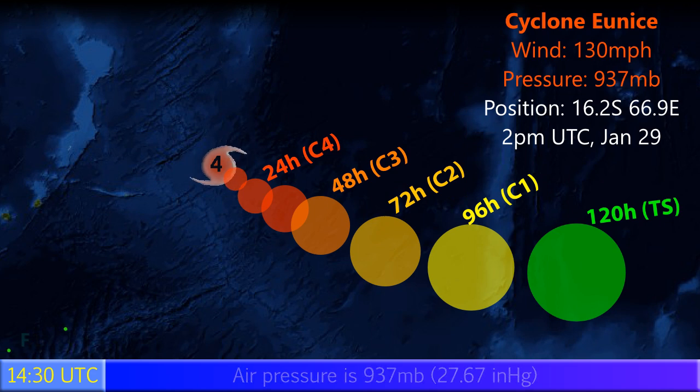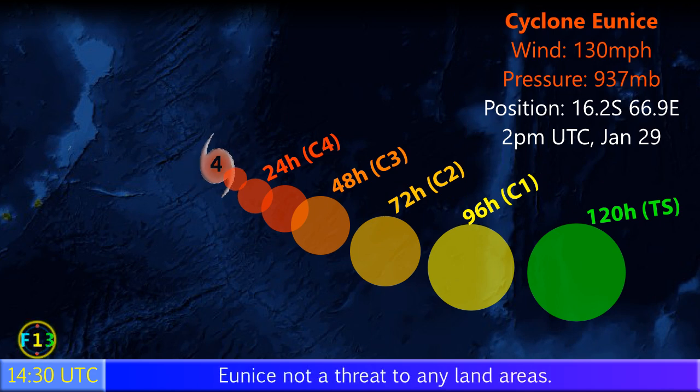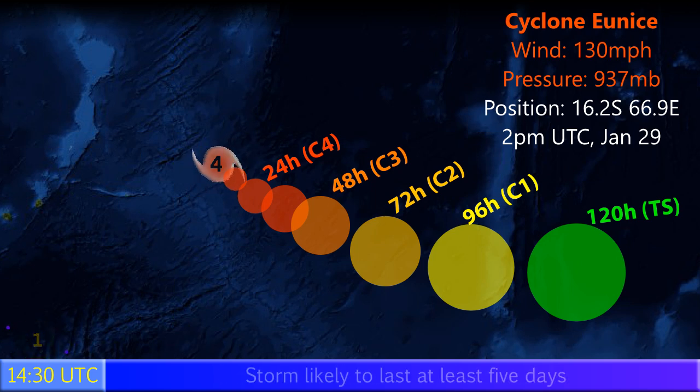A gradual curve towards the east is expected as it crosses over the open South Indian Ocean. There are no areas of land at risk from the storm at this time, and it's likely that beyond 36 hours the weakening trend will begin.